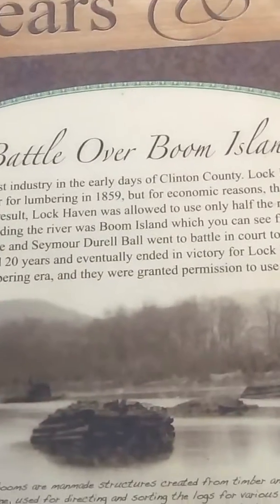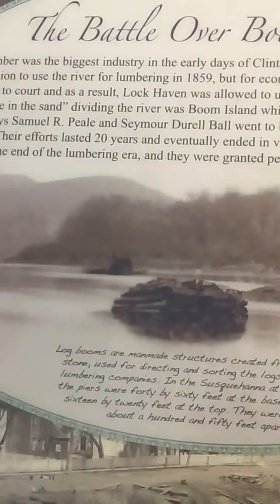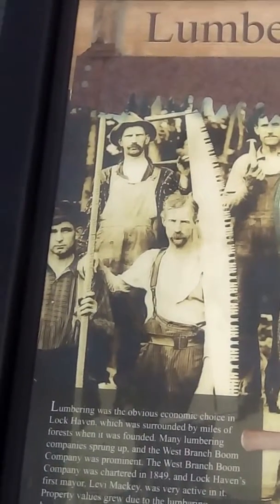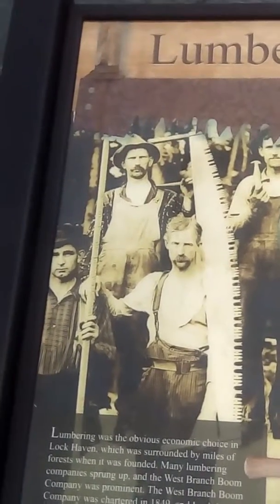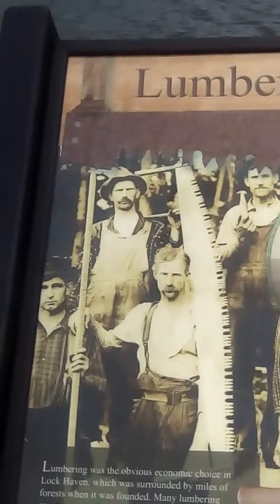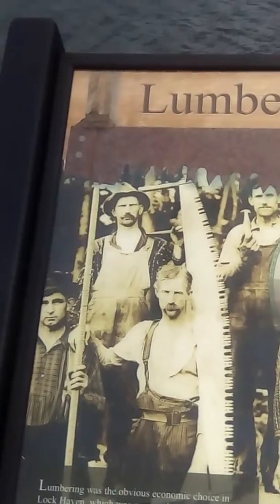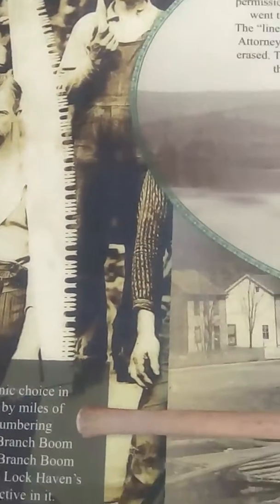Here's what the log booms look like, and this is what the river looks like now. Here are some of the lumberjacks that used to be in this area — pictures taken back in the 1800s. Lumbering was an obvious economic choice in Lock Haven, which was surrounded by miles of forest when it was founded. Many lumbering companies sprung up, and the West Branch Boom Company was prominent. The West Branch Boom Company was chartered in 1849, and Lock Haven's first mayor Levi Mackey was very active in it. Property values grew due to the lumbering business and the community expanded.